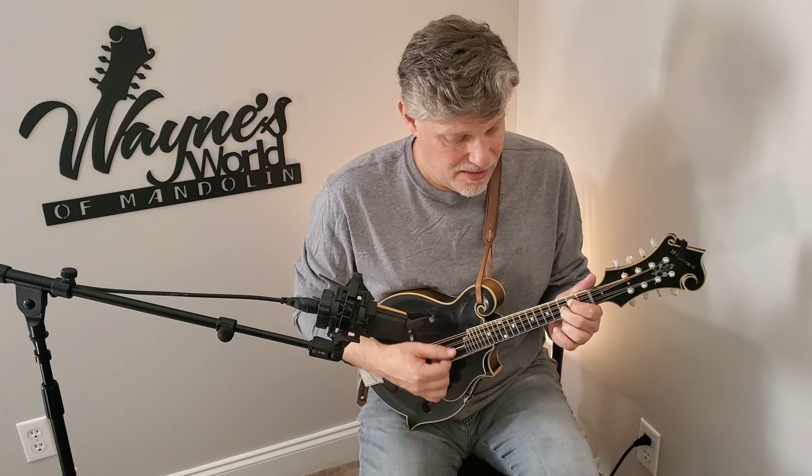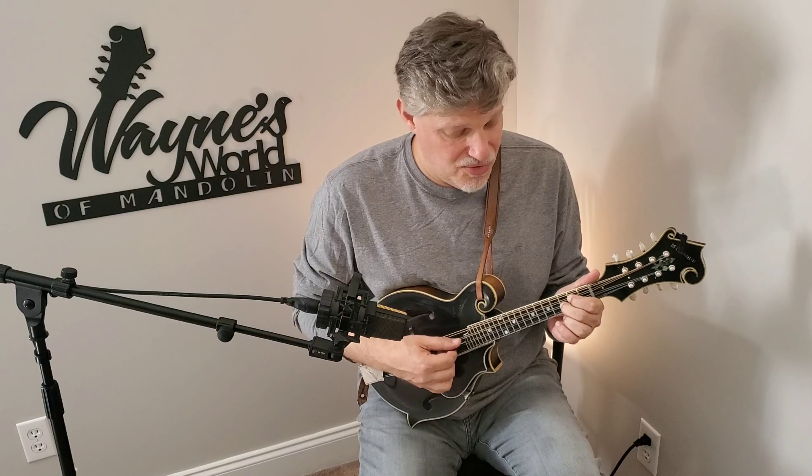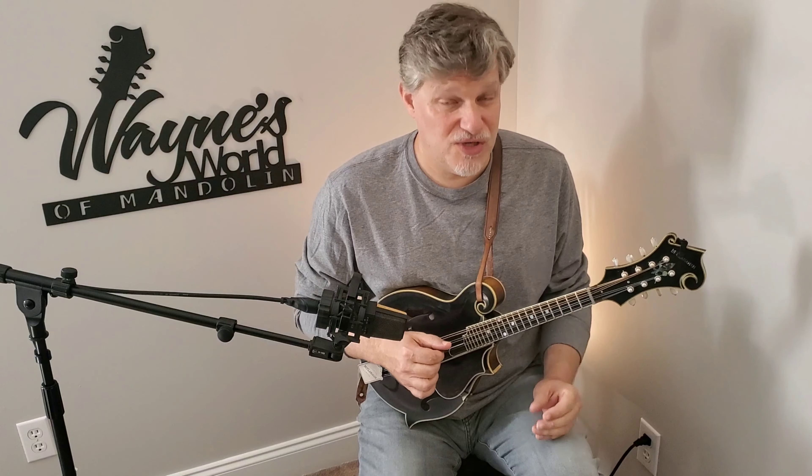So what we're going to do is move it around and use that same formula. Let's play a C chord — same exact move.